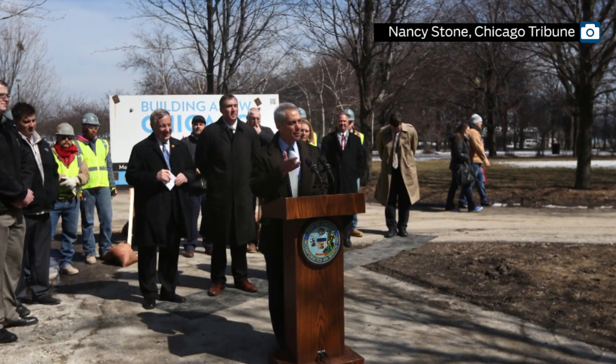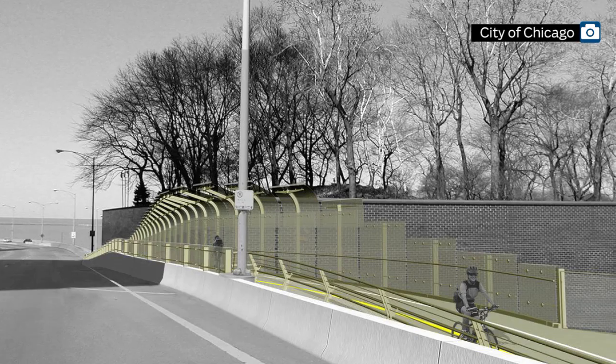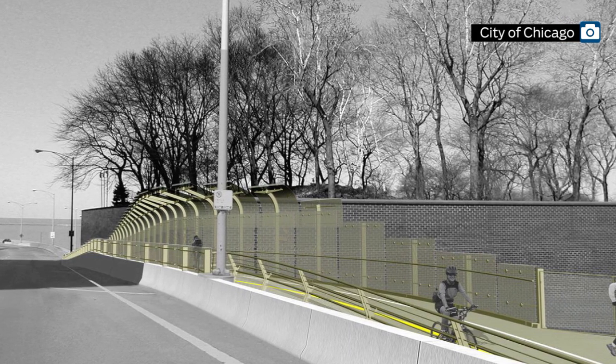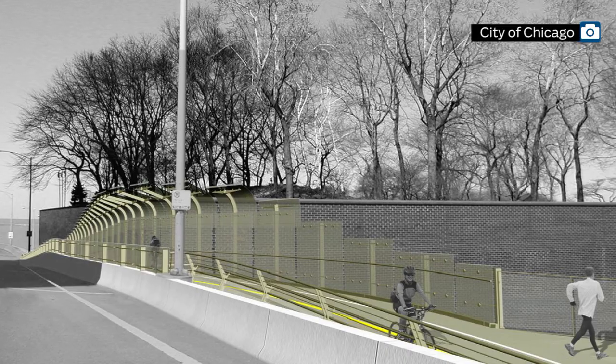Mayor Rahm Emanuel and Senator Dick Durbin had a ceremonial groundbreaking for this yesterday. Construction is to start next week. The whole thing is a three-phase project, supposed to be done in spring of 2018. There will be some closures on Lakeshore Drive — the far right lane and that area will be closed.